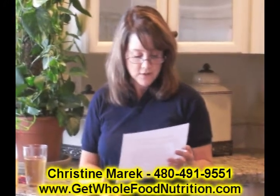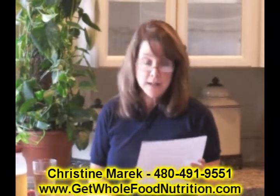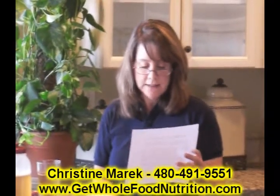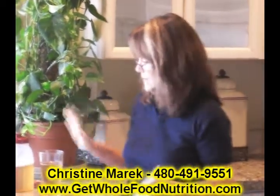The ingredients in Sunrider Fortune Delight are camellia extract, a blend of chrysanthemum flower extract, jasmine extract, lenglang grass root extract, apple juice, raspberry juice, and it's full of antioxidants.